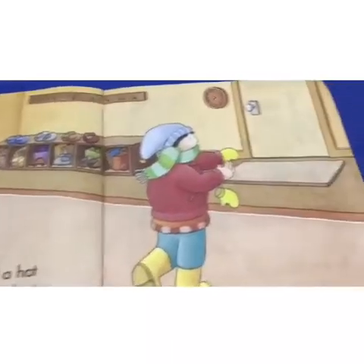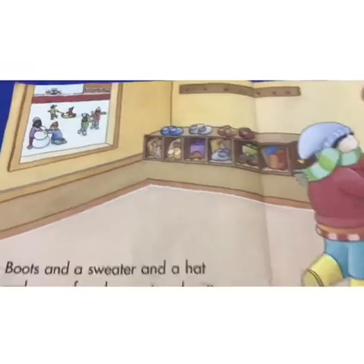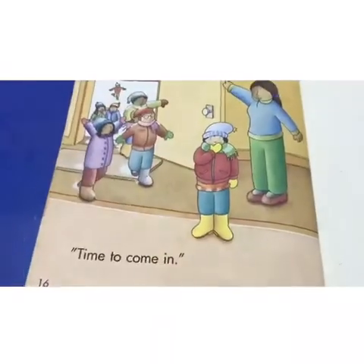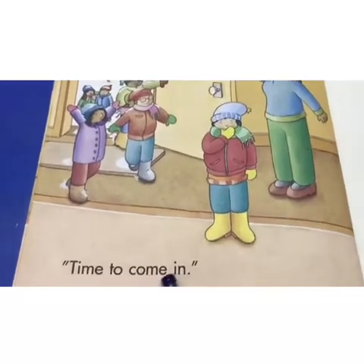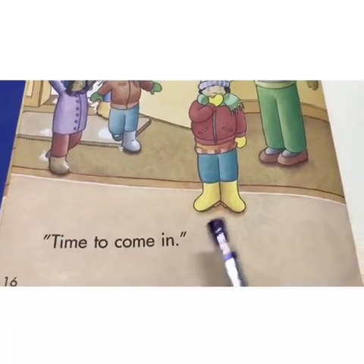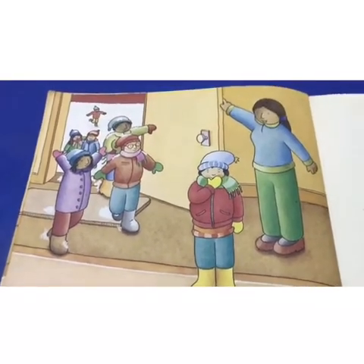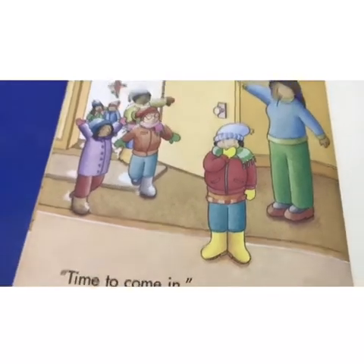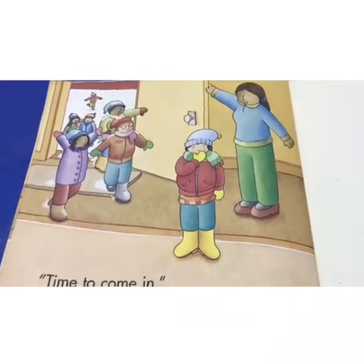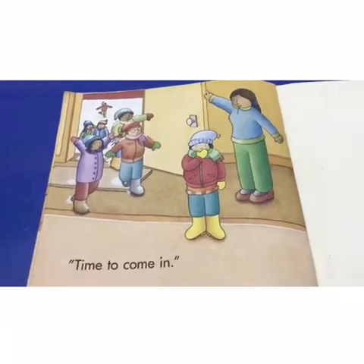Alright, now he's finished and he's ready to go outside and play with his friends. Uh-oh — they're all coming back inside. The teacher says, "Time to come in." Oh no. Playtime is over. He took too long to get dressed. Now he can't play outside with his friends. Well, maybe next time he can go faster. The end.